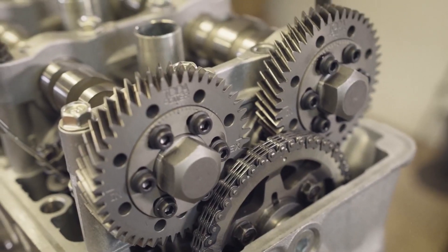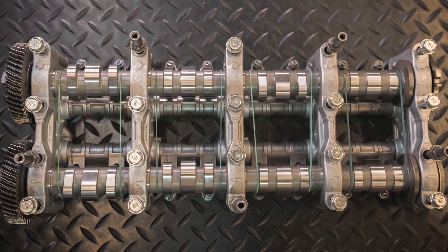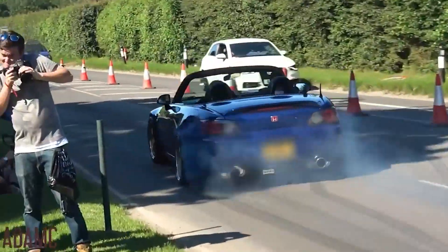As the engine surpassed 5,850 rpm, the VTEC valve train seamlessly transitioned to high-lift mode, unleashing a surge of power and exhilarating performance, and giving us that distinct VTEC sound.